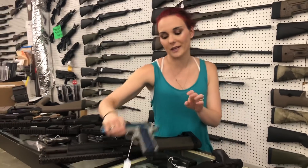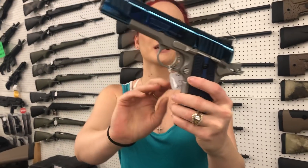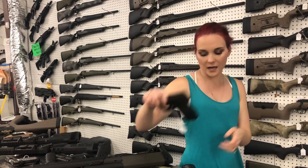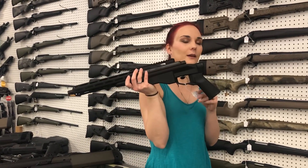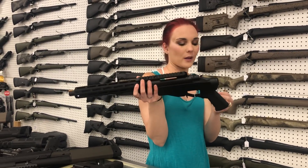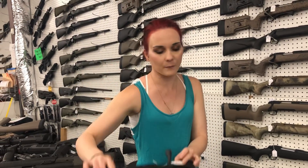This is all still used, everybody. Taurus 1911 in the high polished blue — she's going to be a 45, y'all, with her box, $400. XDS 9mm Gen 1, $300 with her box. Remington 700 bolt-action pistol, y'all, in 308, $550. I also got the same setup in 223 for $550.